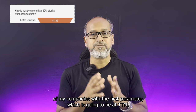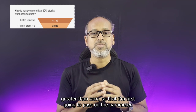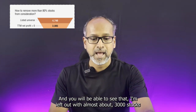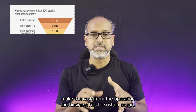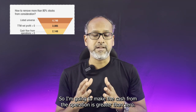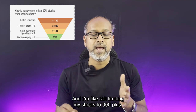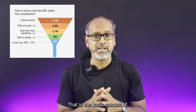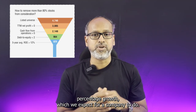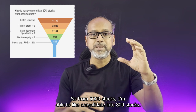The first parameter is TTM — the 12-month trailing average — which must be greater than zero. That leaves about 3,000 stocks. Next, cash from operations must be greater than zero, restricting to over 2,000 stocks. Then the debt-to-equity ratio must be less than two, limiting to 900-plus stocks. Finally, setting ROE — return on equity — greater than 12%, which is the basic percentage growth we expect from a company, leaves us with about 800 stocks.